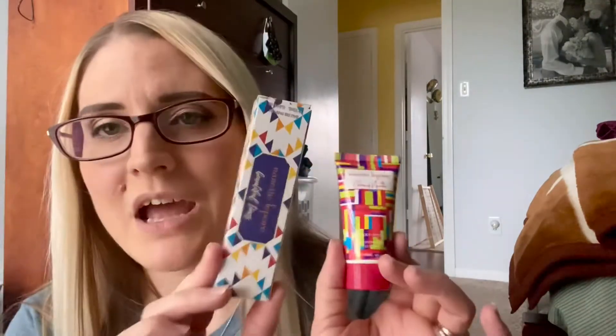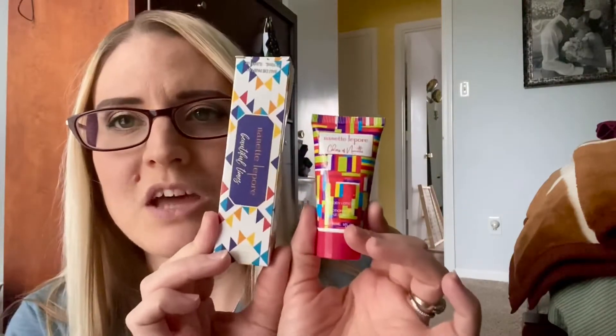So both of these fragrances were an add-on through Ipsy. I used to get Ipsy — I have since recently canceled Ipsy and I will be getting a new subscription box service — but these were an add-on and I added both of these on. This was together for, I think, a total of five dollars. Very inexpensive, really good deal. I got a little body lotion of one of the scents and then I got an eau de parfum of the other scent.